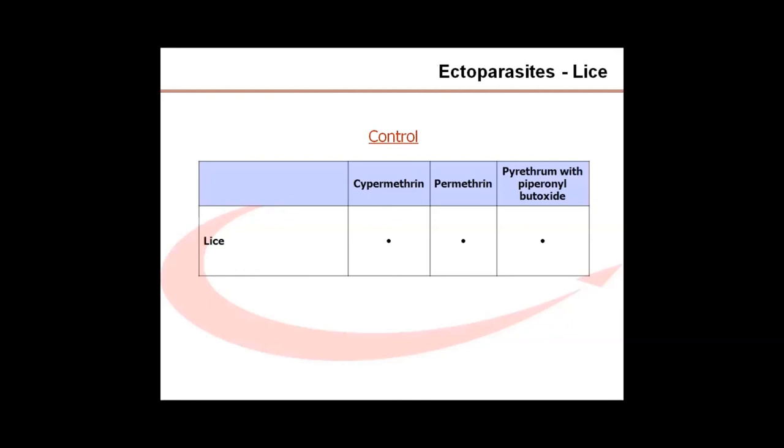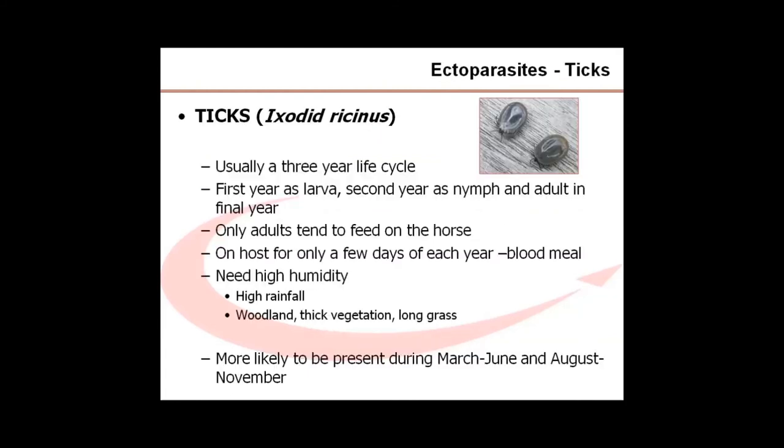Lice powders are available and many are designed to have repellent rather than killing activity. This can sometimes be a source of disappointment if you are expecting a repellent product to kill lice already present. Read the label carefully for the description of either a repellent or insecticidal action. For treating established infestations, an insecticidal product is required. Licensed cypermethrin, permethrin, and pyrethrin products are suitable for use. They are applied to the whole coat using a sponge or spray, or as an insecticidal shampoo. Retreatment may be required at two weeks. You will also need to ensure that brushes and rugs are all treated with an appropriate insecticide to prevent re-infection.